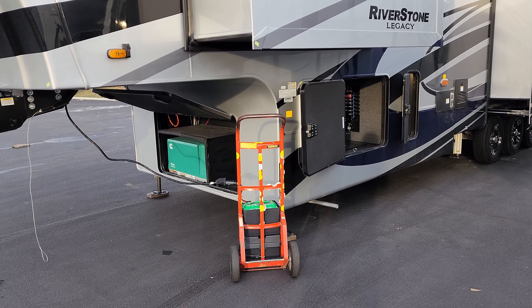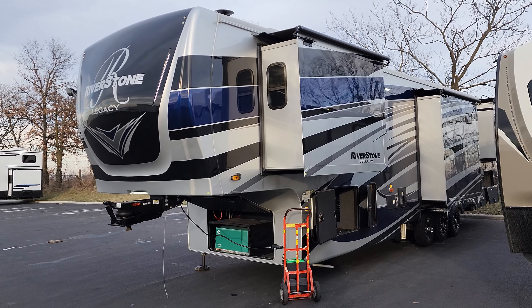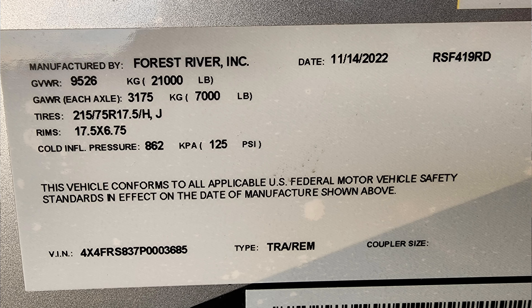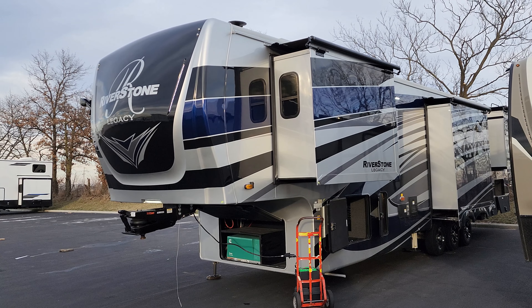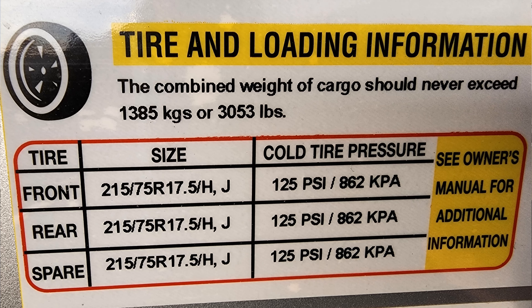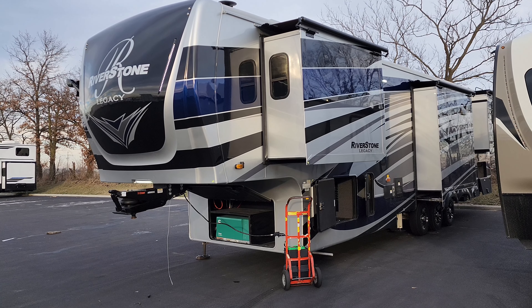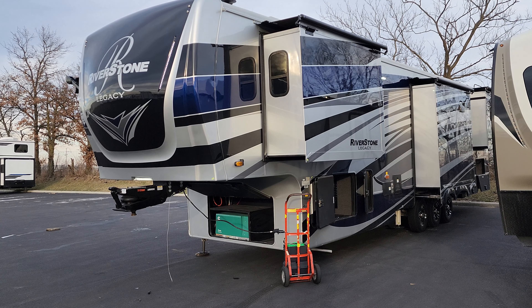On the front corner are some very important informational stickers. The first is your main production data sticker with production date, VIN number, axle sizes, and most importantly gross vehicle weight — the most you can load the RV to — plus axle weight and hitch weight. Next is the unloaded vehicle weight sticker showing what the RV weighed rolling off the factory assembly line and also has the length. Last is the tire sticker with tire size and most importantly cold tire pressure — and this unit already has the tire pressure monitoring system to help you keep track of that.